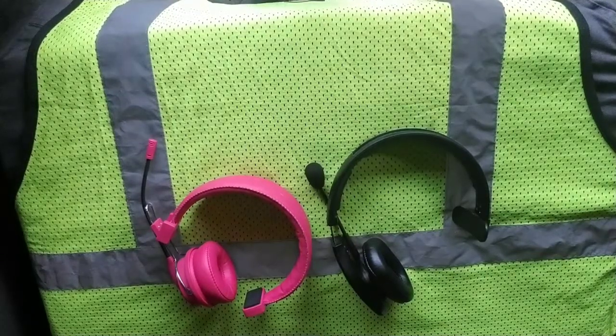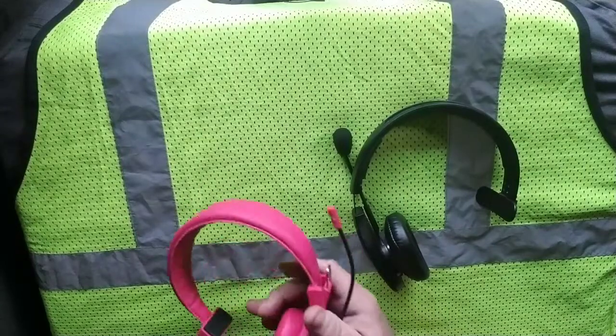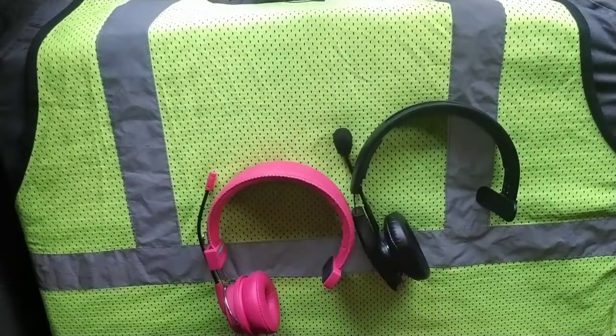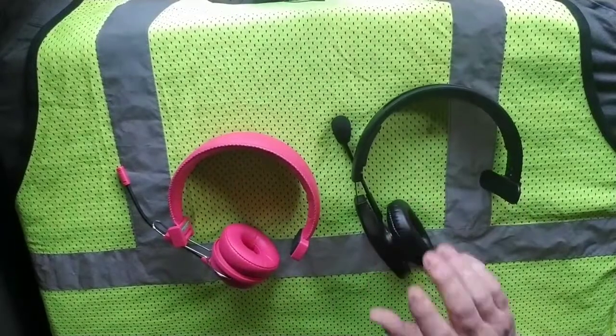We're going to do a comparison review of the Blue Parrot and the Blue Tiger Elite. I have used both of these — I have not used this one out of the truck, and you can see why.